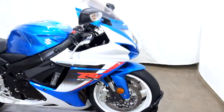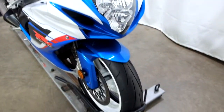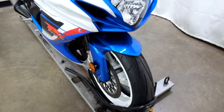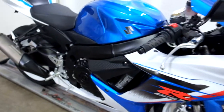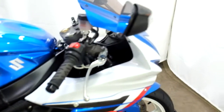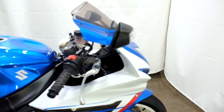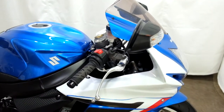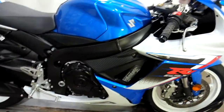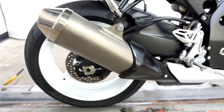This bike has had a minor tip over on both sides, but it is minor. Front tire is in great shape with plenty of miles left on that. They've put aftermarket grips on it, so we've got a little scrape damage here on the edge of the mirror, as well as on the exhaust and the shroud on the right side.